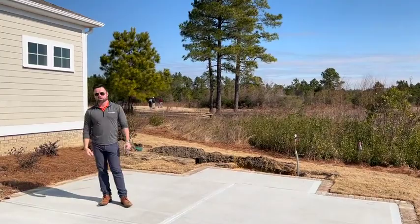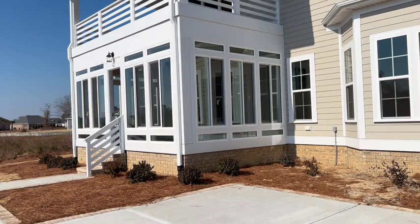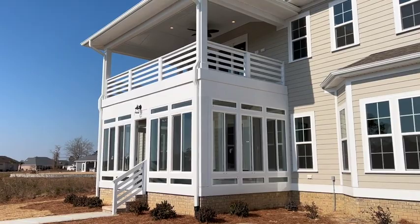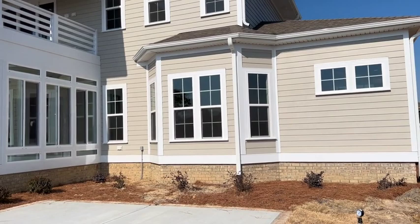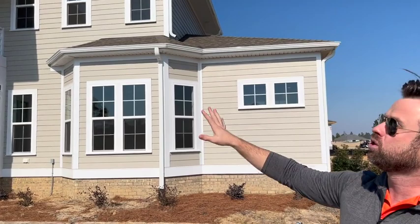Look at how well integrated that upper balcony is — it doesn't look like an afterthought. This house was designed to have a balcony. It's a very cohesive design, absolutely beautiful. Imagine having your morning coffee up there or watching sunsets with a glass of wine. It's a wonderful place to entertain. And you get the best of both worlds: if you convert the downstairs to a four-season room, you still have that outdoor living area upstairs as well.